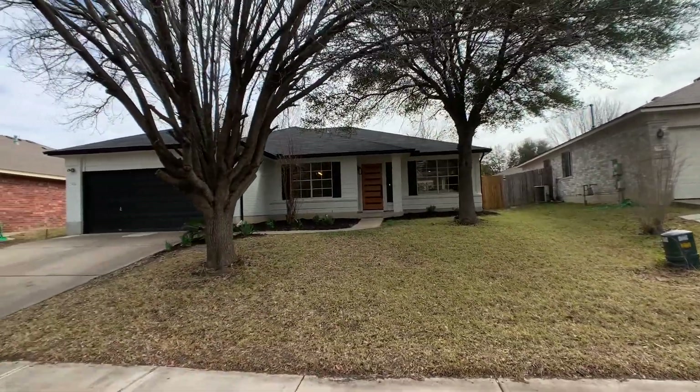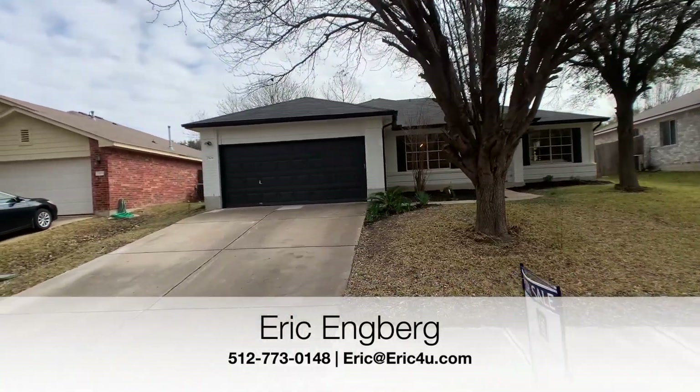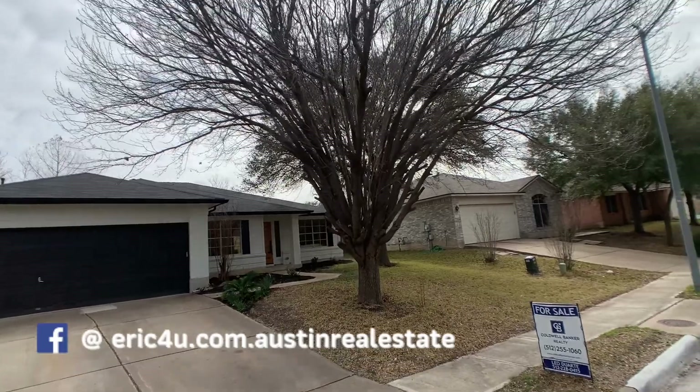What is going on guys? Eric Engberg here with All City Real Estate, coming to you with another home tour. I do apologize — I know it's been a minute since my last home tour.